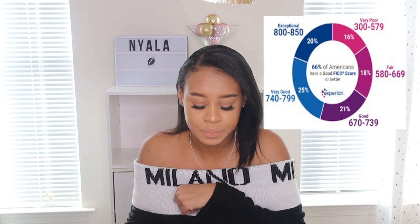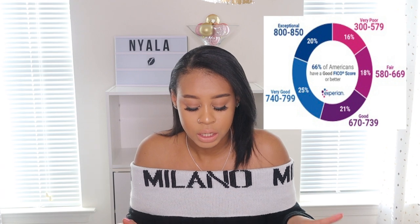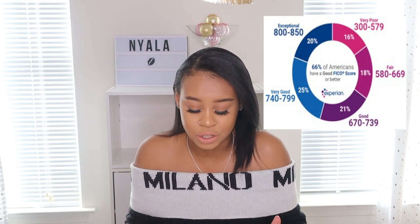I have the different score ranges written out. The FICO score ranges are: Very Poor is 300–579, Fair is 580–669, Good is 670–739, Very Good is 740–799, and Exceptional is 800–850. These are the ranges that define what's considered good or bad credit. The highest is 800–850 and the lowest is 300–579. My goal is to reach 850, which is the max.